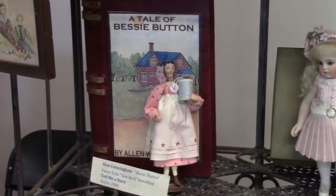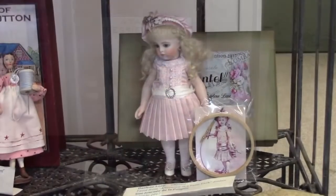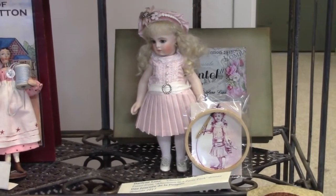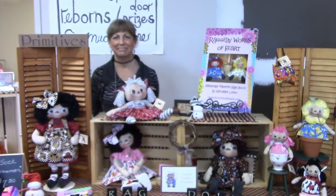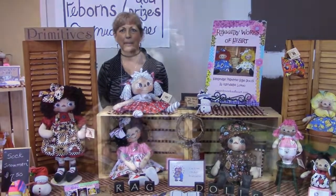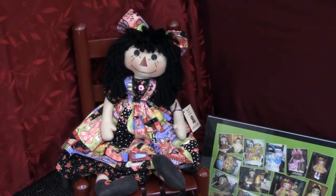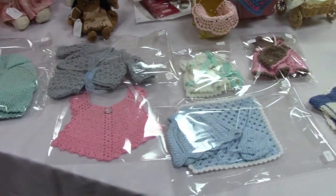Oh, check out this adorable sleeping mouse by Stevie T — he's needle felted from alpaca fiber. Here at the United Federation of Doll Clubs table are some souvenirs from past conventions. This sweet all-bisque reproduction doll is by Darlene Lane. Catherine Longo is here with her handmade primitive rag dolls called Raggedy Works of Heart. This table has some nice hand-knitted things for your dolls.